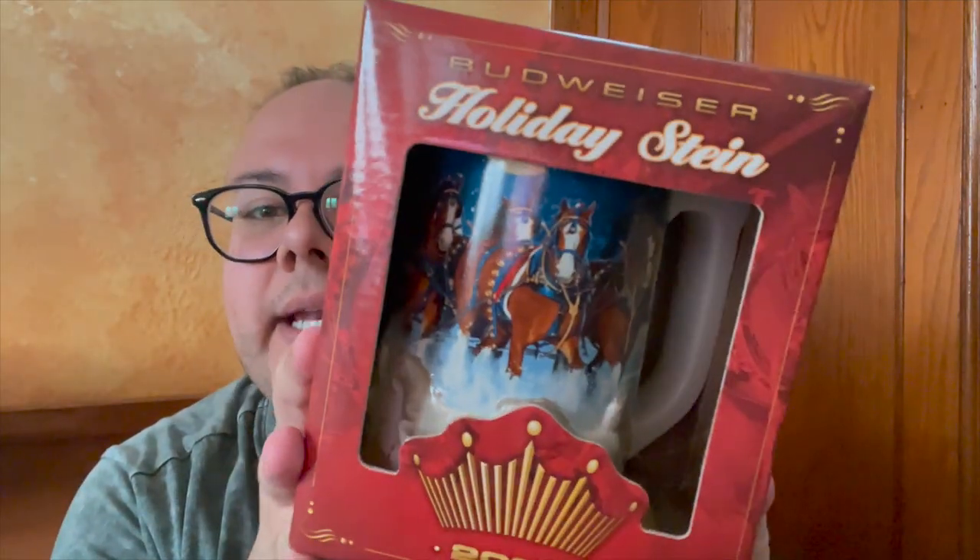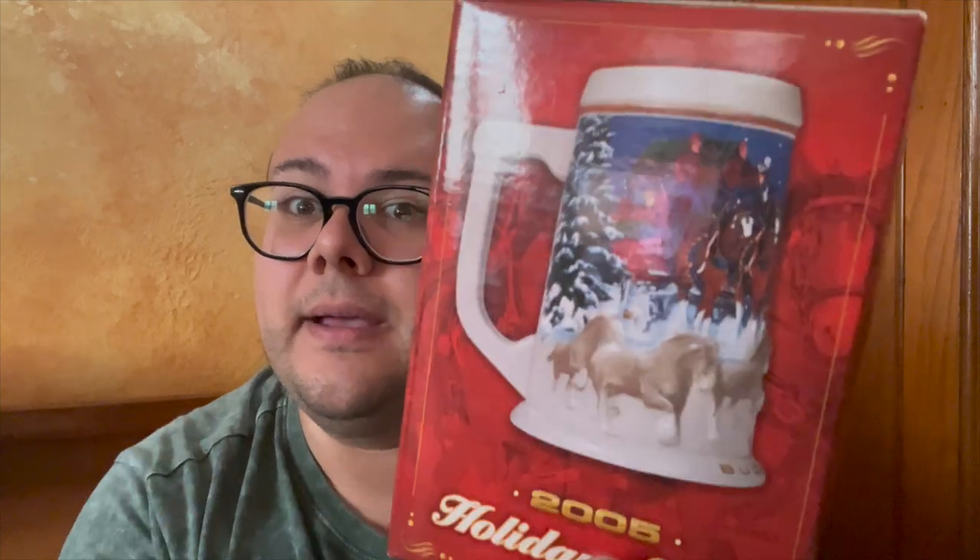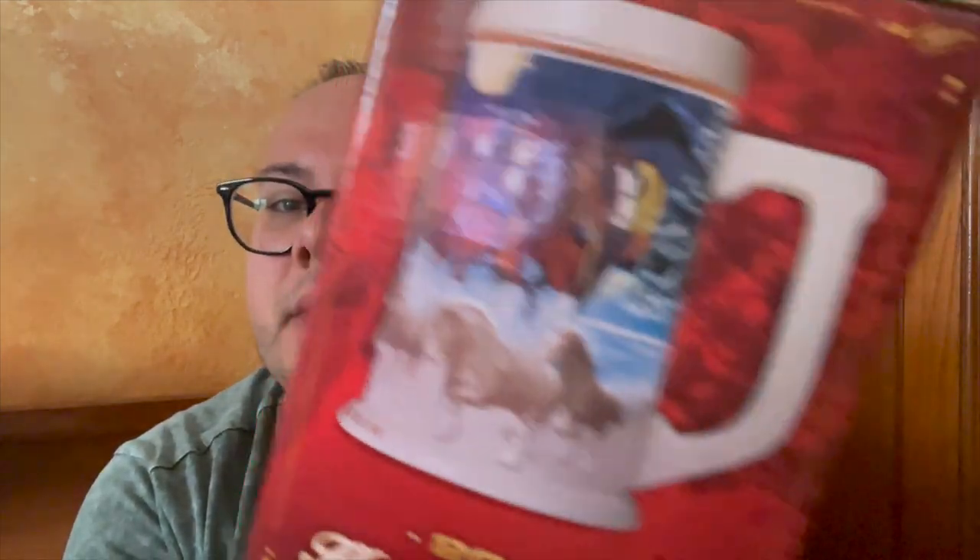Next up we have the 2005 holiday stein — again a different handle shape and different color tones on the stein as well. Super nice. This one doesn't have a theme name.